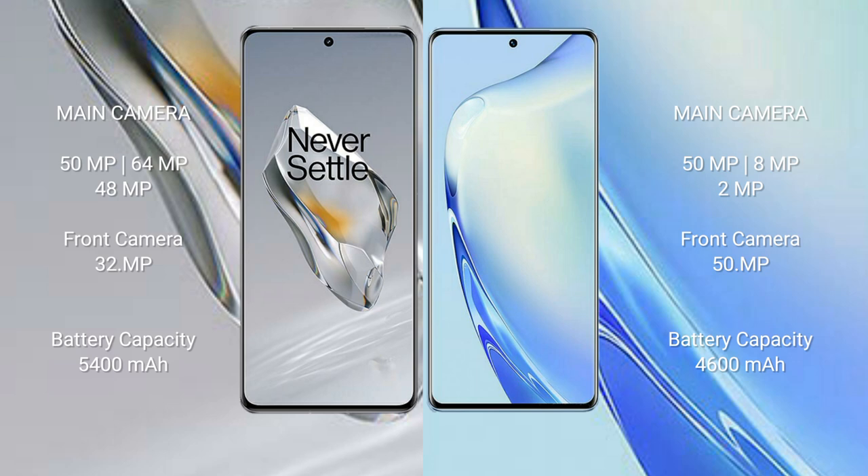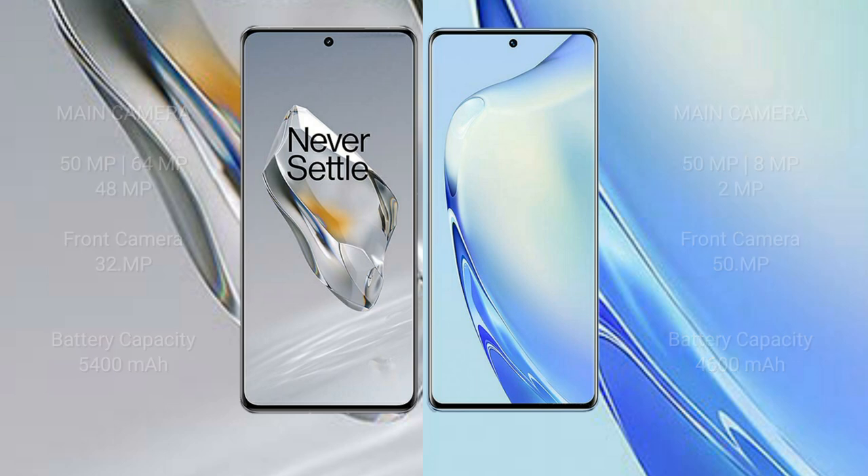The OnePlus 12 has a 5400mAh battery with 100-watt fast charging support. The Vivo V27 has a 4600mAh battery with 66-watt fast charging support.